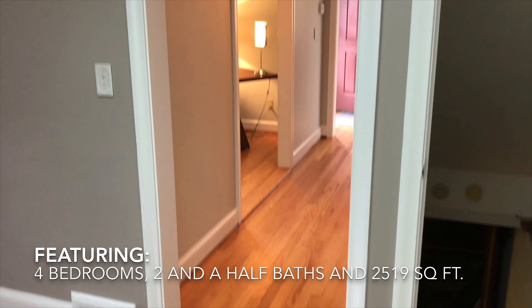Now we'll head upstairs to the bedrooms. Pretty much brand new carpeting here — there is hardwood under the carpet, but for rental purposes you're probably going to leave the carpet. Here's one bedroom, and we have a second bedroom here. These are not the master — these are larger secondary bedrooms.